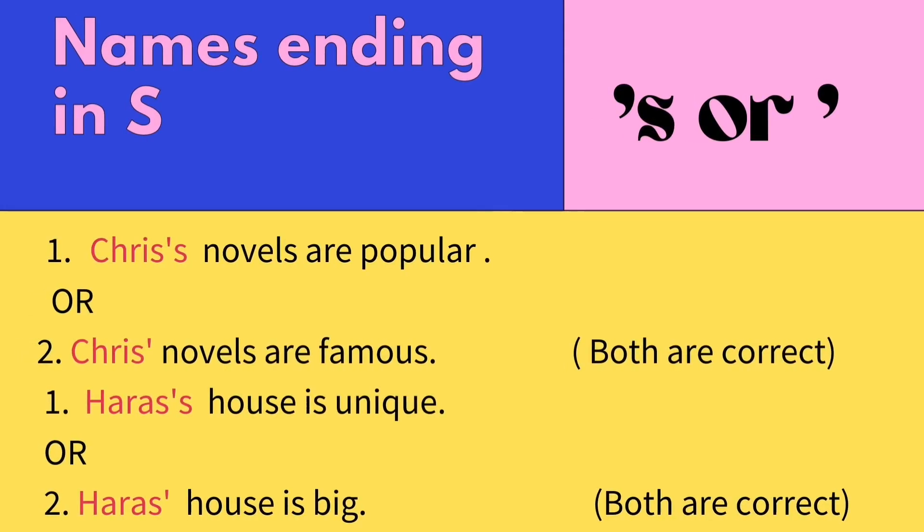How about names ending in S? You can add either an apostrophe S or only an apostrophe. For example, Chris's or Chris' — both forms are considered correct. Same as Harris's house is unique, or Harris' house is big. Don't worry, both are correct. It's easy!